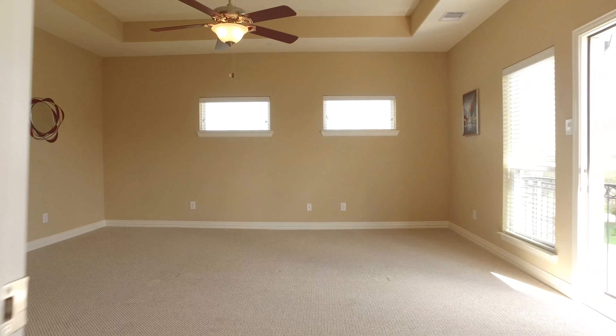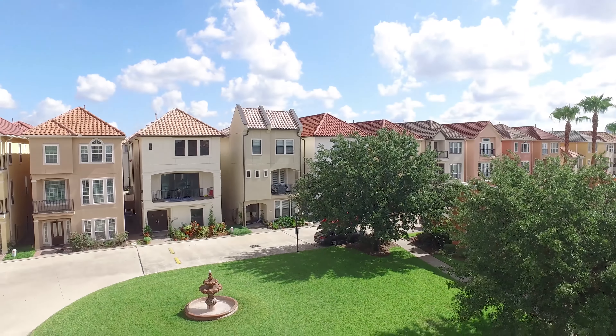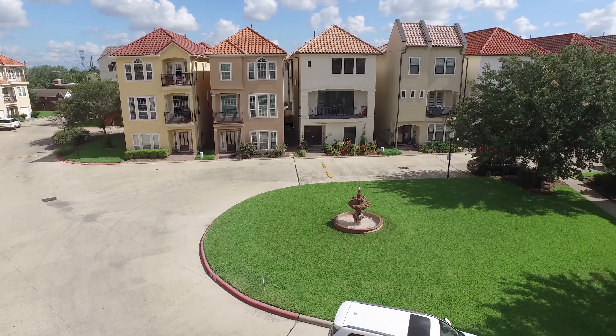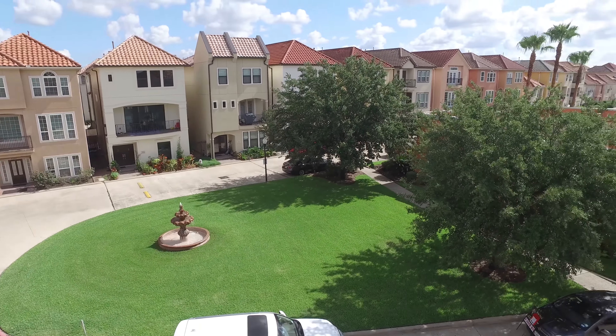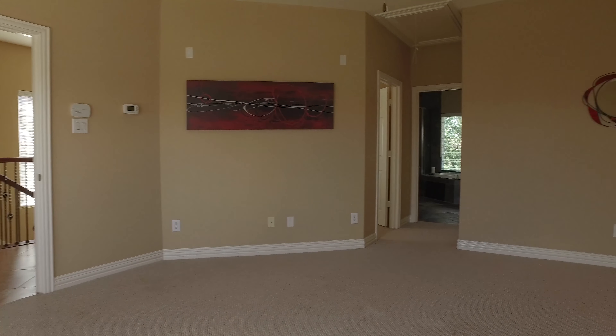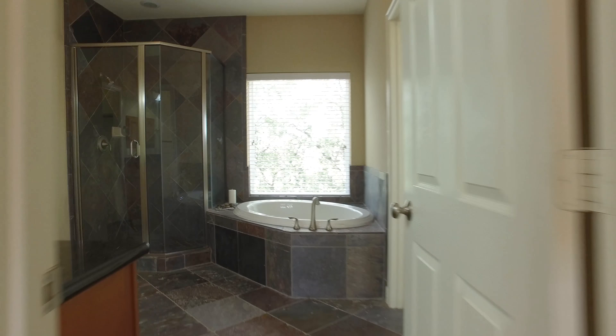Imagine being able to call this amazing home your own — it's just the right size for a larger, growing family. Entertaining is made easy in this beautiful home with so many upgrades. You would be completely comfortable, and isn't that the point in finding a home — a place where you can be with your family and be happy.